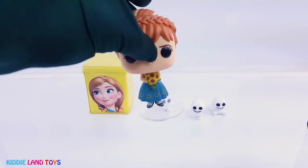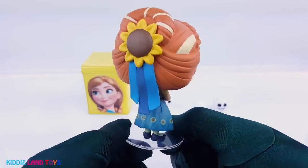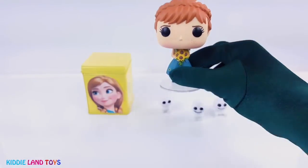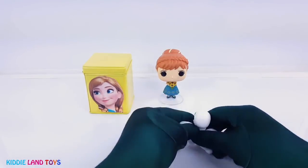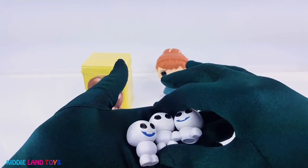It's Princess Anna and the Snow G's. Princess Anna is the younger sister of the Snow Queen Elsa. These are the cute little Snow G's. They're created every time Elsa sneezes.